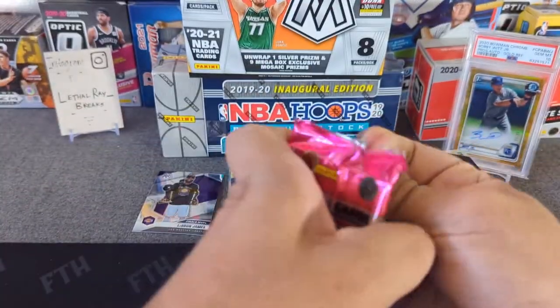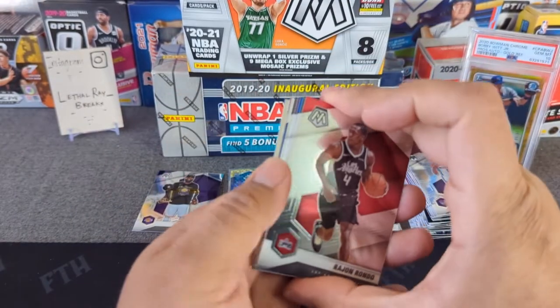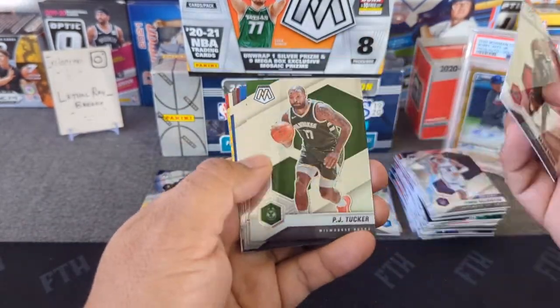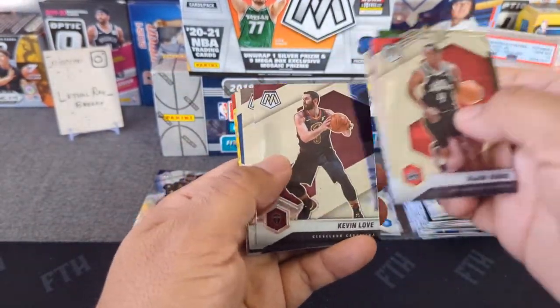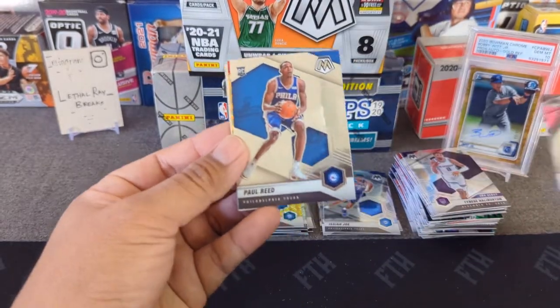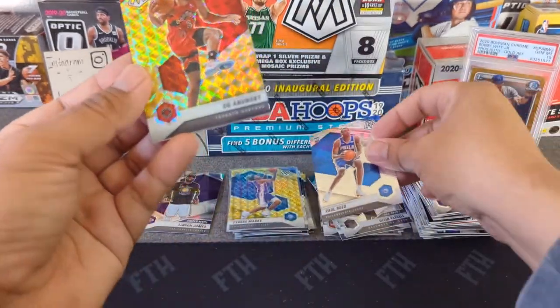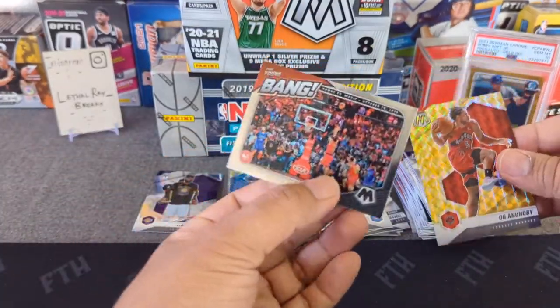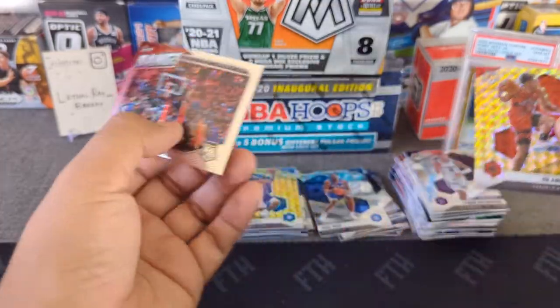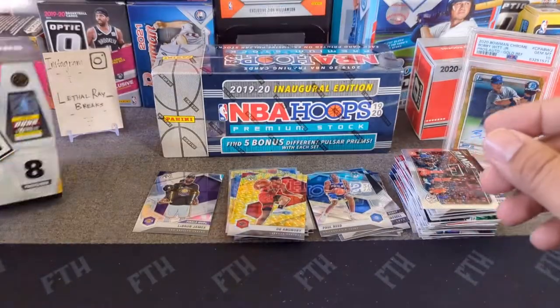Last pack of the mega box — no Genesis. Tucker, Josh Jackson, Vasilije Micic looks like a duplicate, Paul Reed another duplicate, OG Anunoby, and a banger — Trae Young! Alright, that's the opening for that mega box. Moving on.